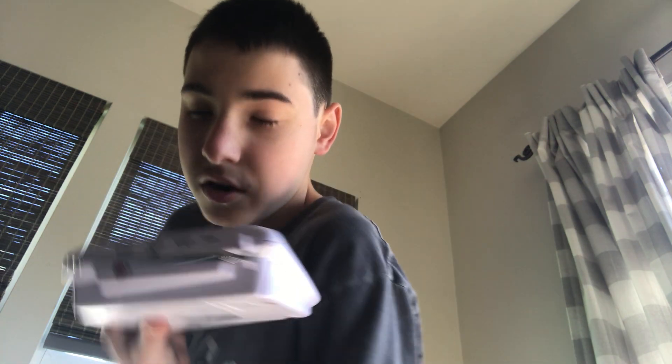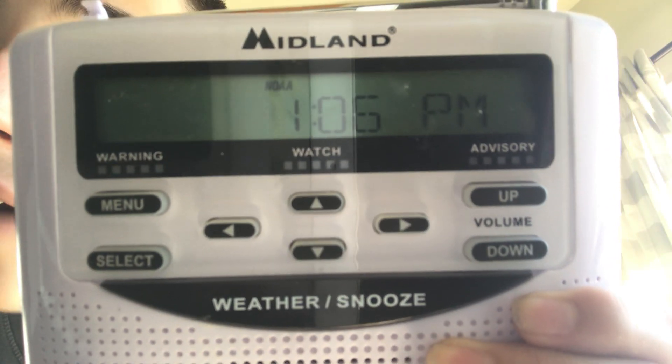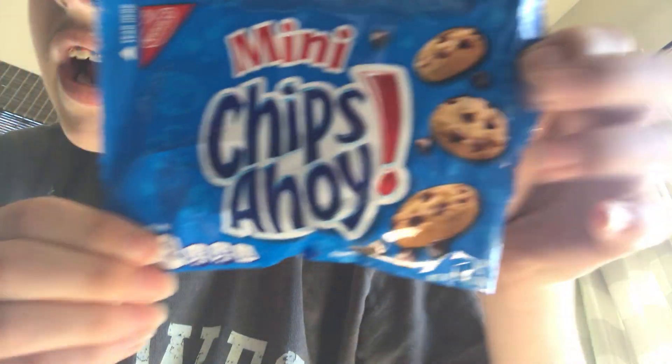All right, we will look at the time. Let me see where it is. 1:05, or 13:05, on Wednesday, August 19th. And guess what? We have one of these — a Hoi chip bag.